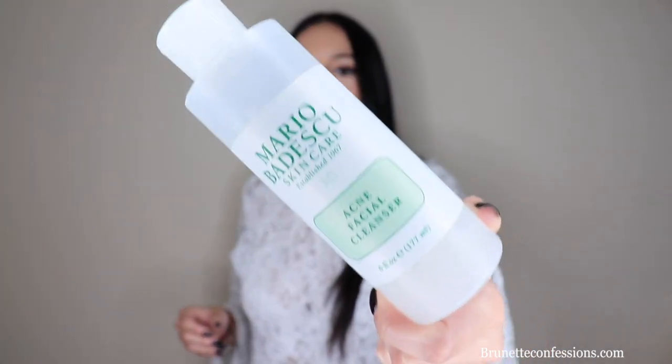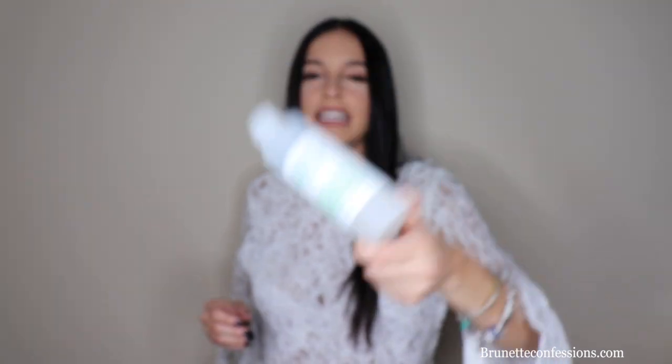Honestly, it really didn't do much for me. I didn't get any crazy breakouts or anything, but it did dry out my face way too much. Like, you could tell I needed to moisturize to that point, so I really didn't like it.